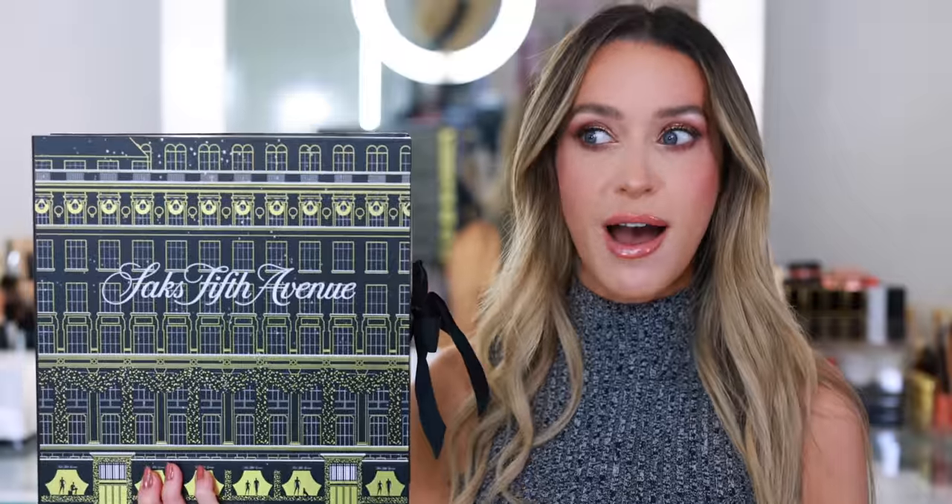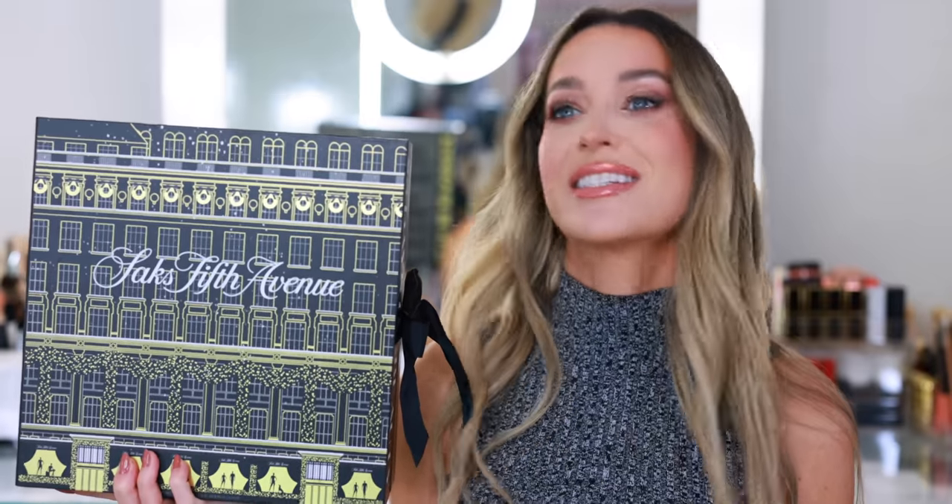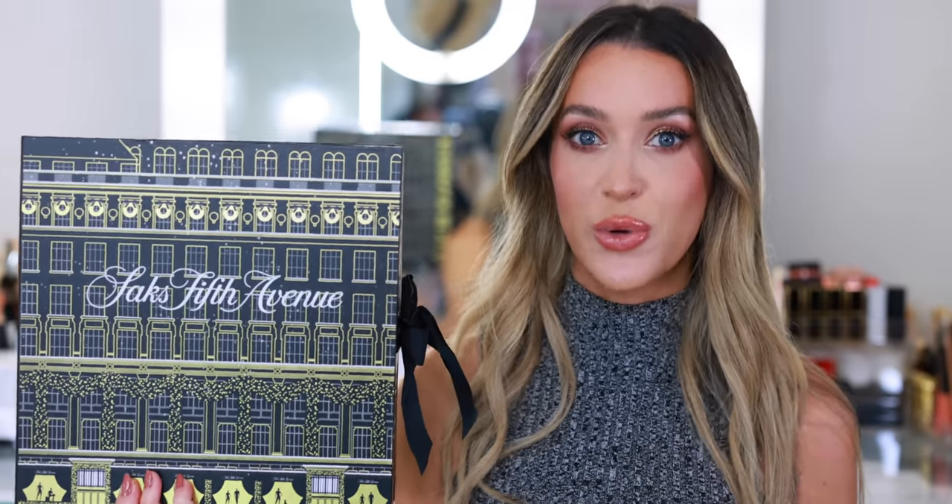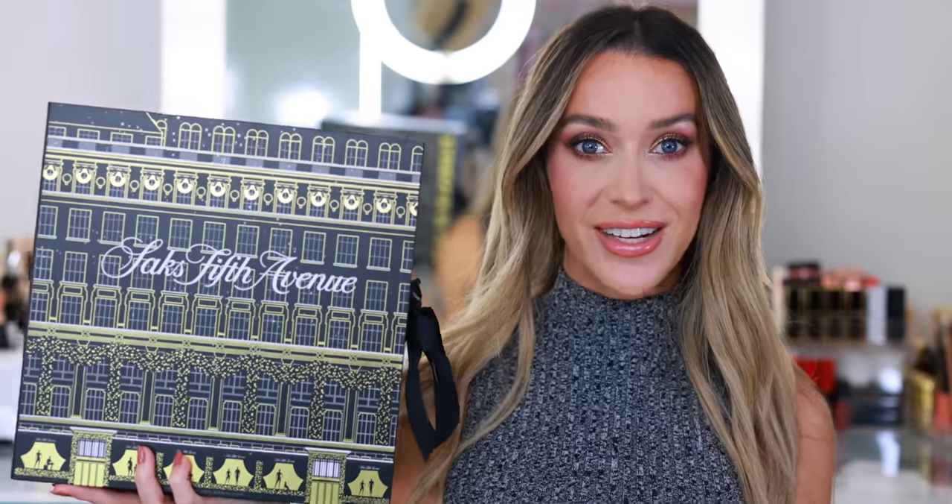I have my eyes on a few additional advent calendars. I may or may not pick them up. I just received an email about the Guerlain advent calendar, which is close to $700. It looks really enticing because of all the incredible things inside. I also got an email about the Dior advent calendar, which I've never purchased but I know they do a really great job. If you have any special recommendations, let me know down below in the comments section.